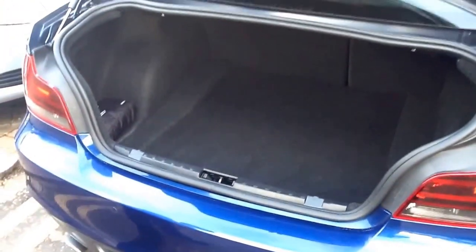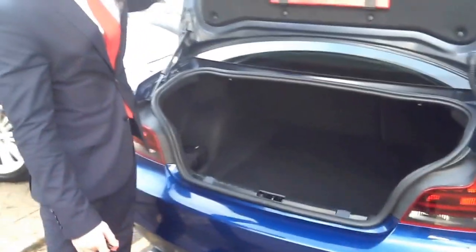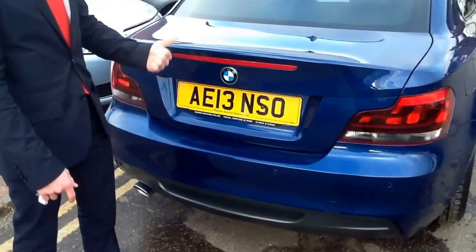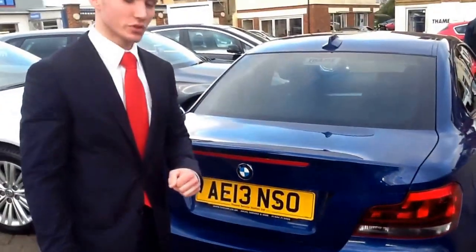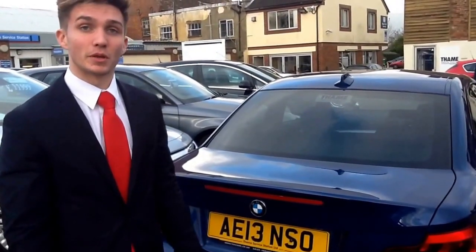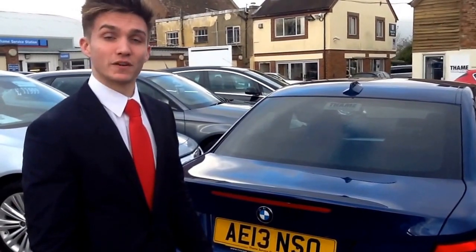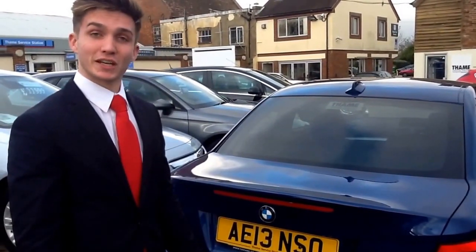So that's the 118D BMW 1 Series Coupe for sale at Thames Service Station. It also comes with rear parking sensors which come up on the screen in the middle of the dashboard. A brilliant car — I highly recommend you come and take it for a drive if you're considering buying a BMW. The number is 01844 215566. Ask for Henry and we'll take it out for a drive.